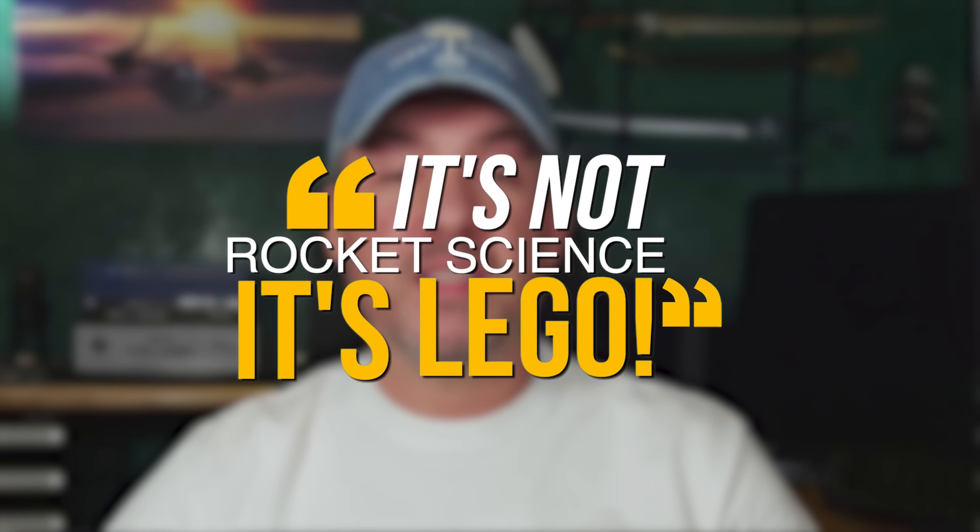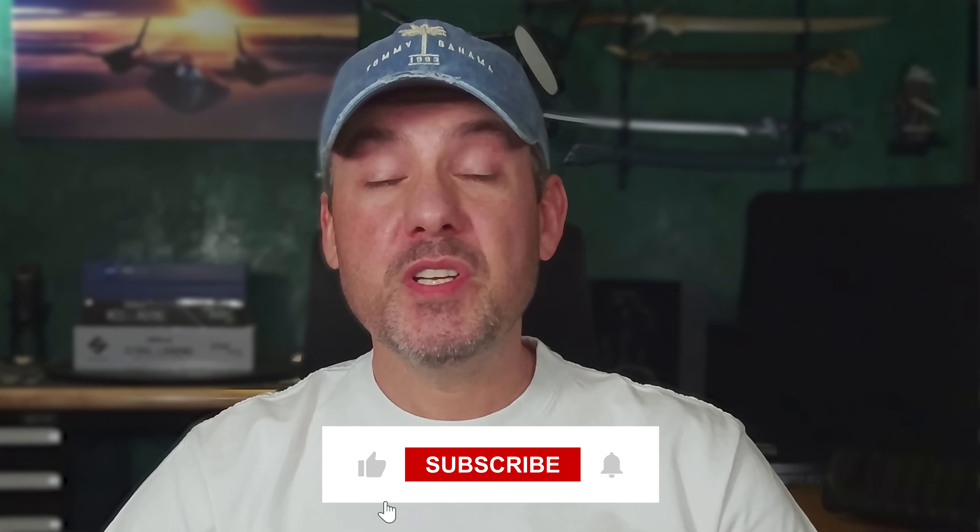Remember, it's not rocket science, it's LEGO. My goal is to help you make the right component choices and put them together the right way every single time. Thank you for watching this video in the Is It Worth It? Upgrade series. If you enjoyed today's video, please hit the like button and subscribe so you don't miss out on future episodes. And if you'd like to support the channel further and gain access to some really great perks, please also consider joining our new membership program.